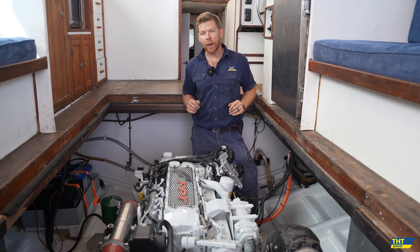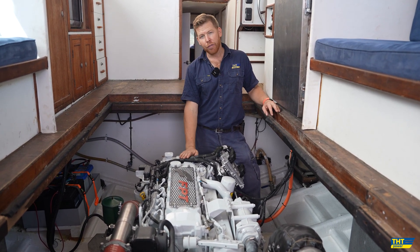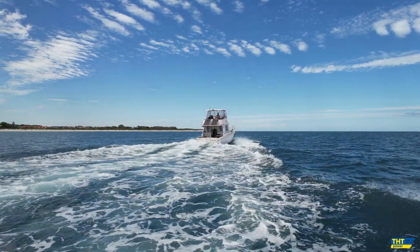Not just that — talk about the weight. The 6V92 weighed in at 1,400 kilograms dry weight, versus the NEF at 721 kilograms. So we have almost halved the weight of the engine in this vessel alone.